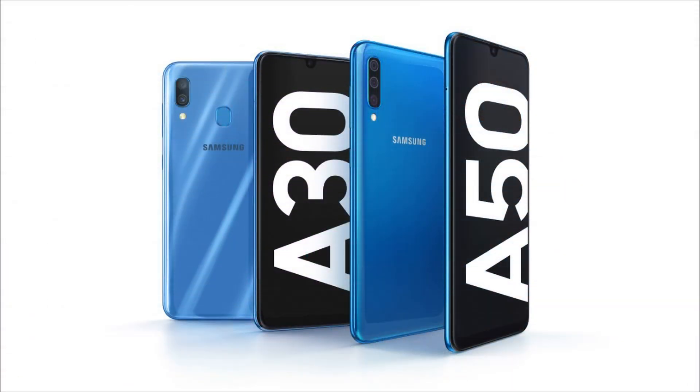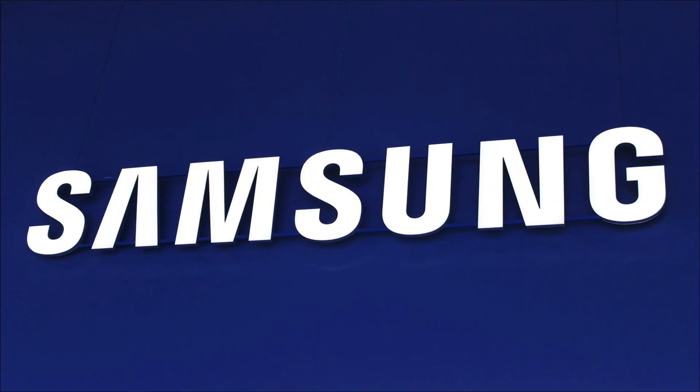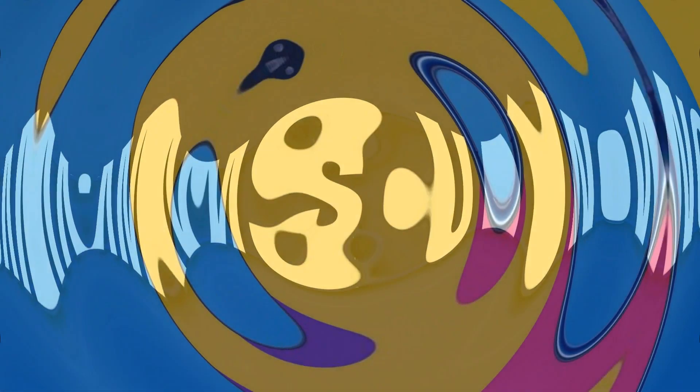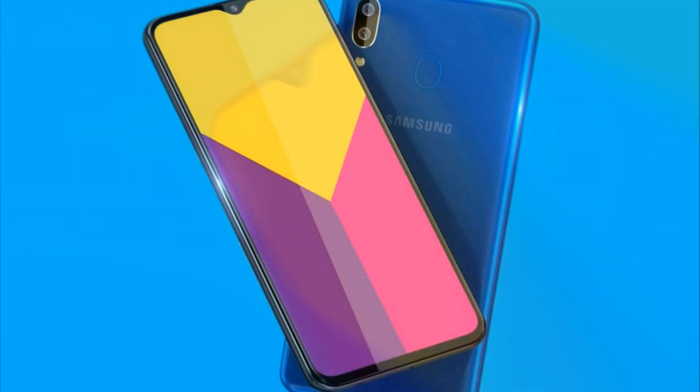The screens of both new products are the same: a Super AMOLED Infinity-U panel with a diagonal of 6.4 inches and a resolution of 1080x2340 pixels. Battery capacity is also identical at 4000 mAh, and fast wired charging is supported.